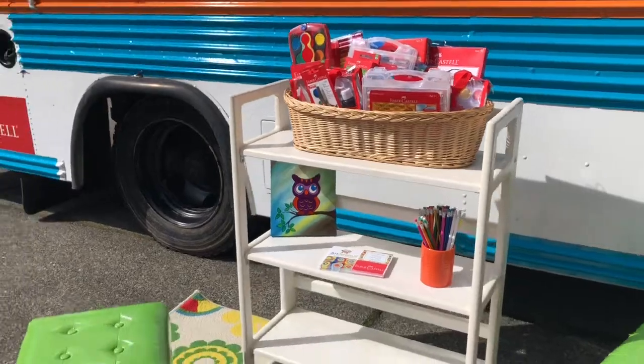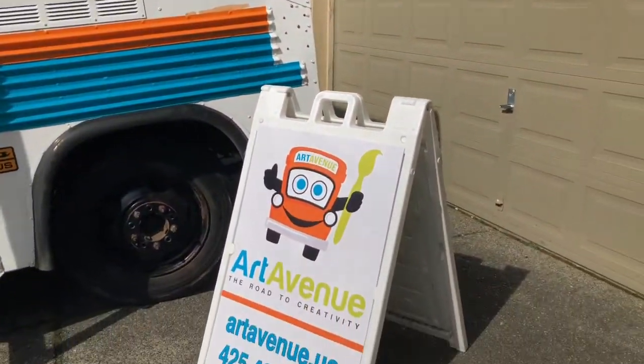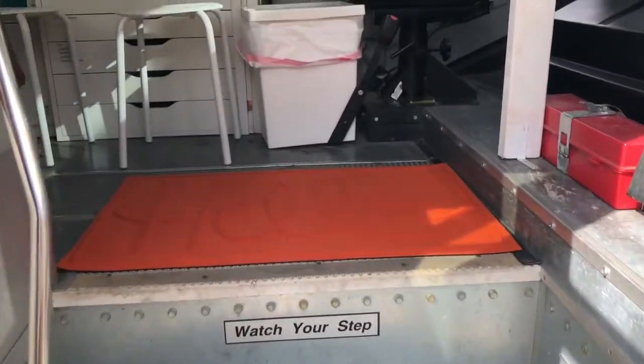This is kind of a little setup that we would have for overflow as people are waiting to board the bus and create art. Let's climb aboard and check it out.